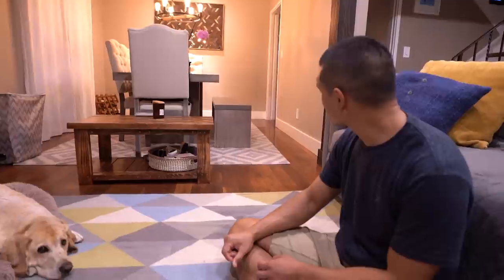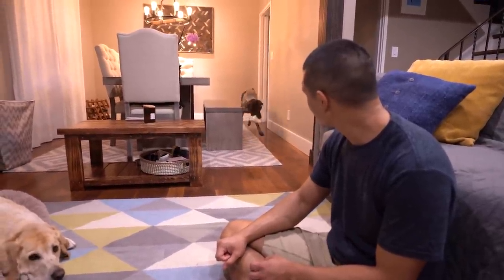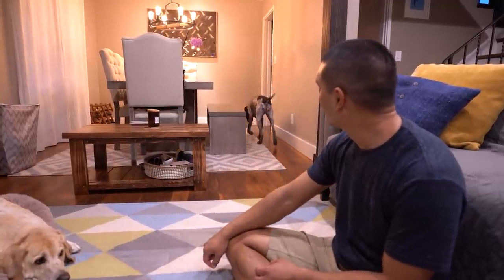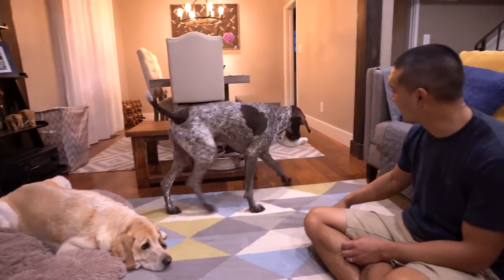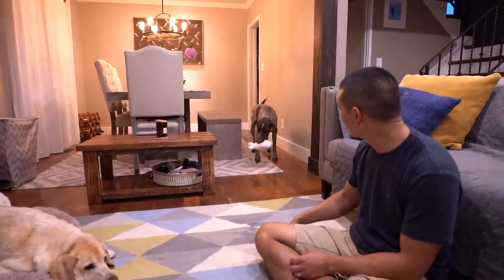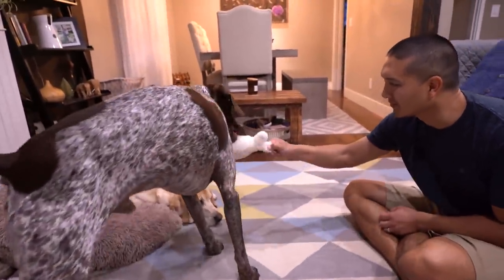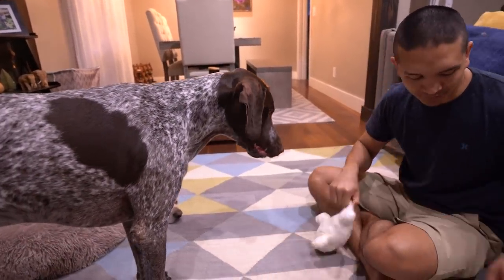So as you can see, Wally's not giving the toy back. He's just running around with it. He has learned this before, but it's a new toy. Wally, here. Drop. Leave it. Leave it. Good boy.